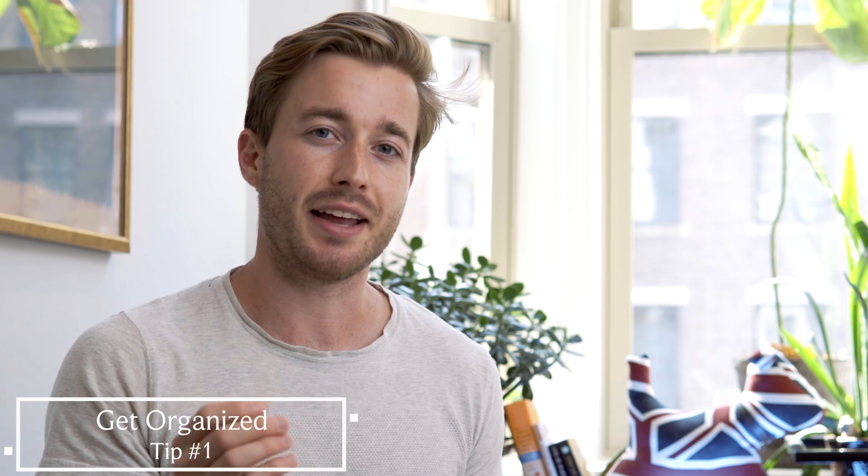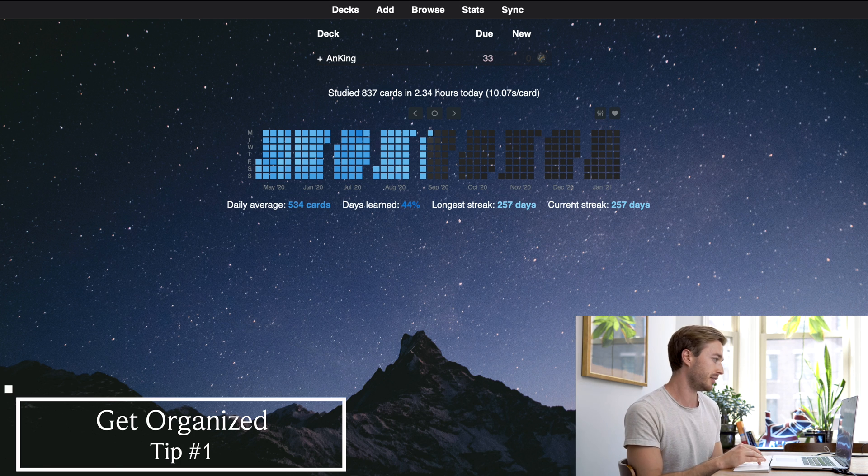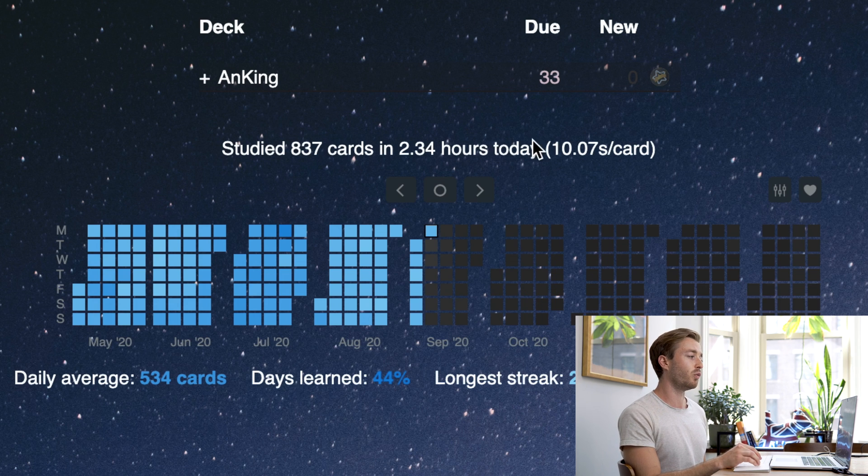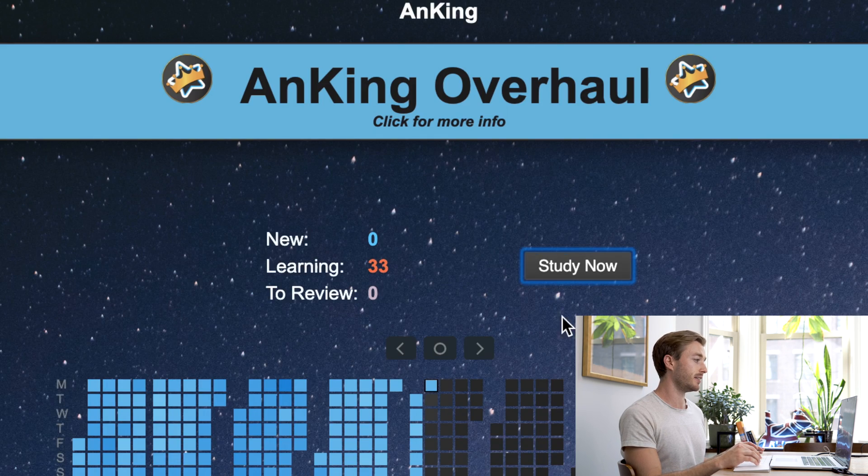The first tip is to get organized. If we go to my Anki deck over here you will see that I have every single thing under one deck. So when I want to start studying all I do is click this deck and start studying.